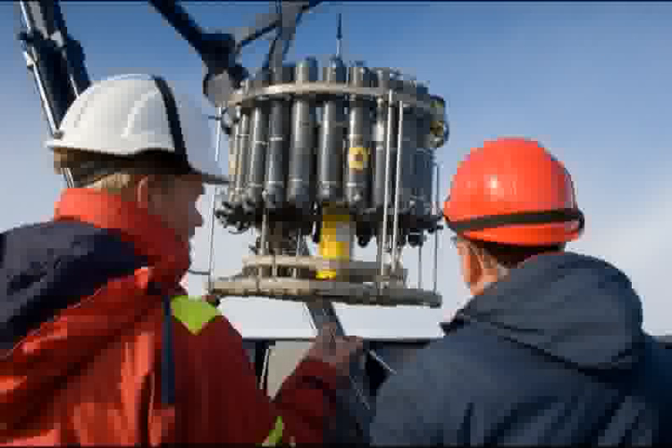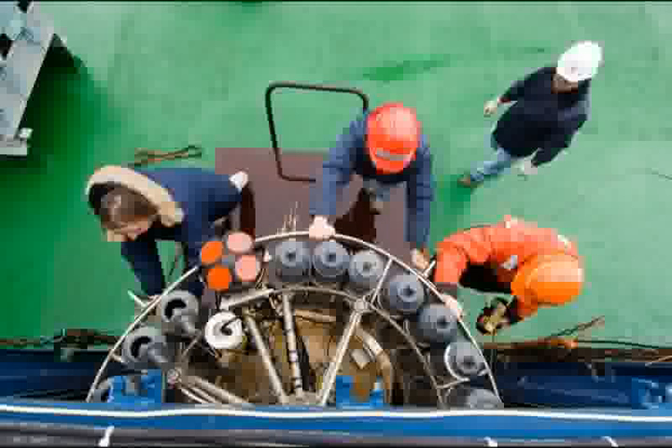This is the view from the deck as the CTD is picked up and put over the side. The gray bottles, called Niskin bottles, collect water samples from different depths. After a trip down two miles underwater, the CTD rosette is pushed into the ship's lab. Chemical analyses conducted in the lab help determine if hydrothermal fluids are present in the water.